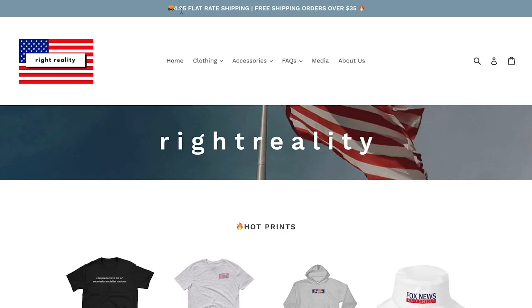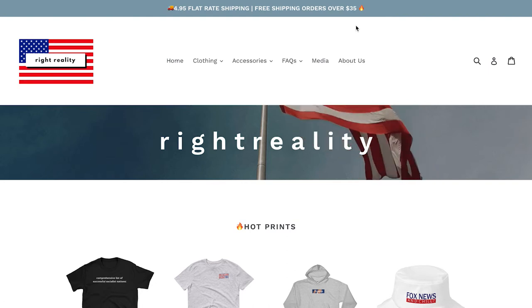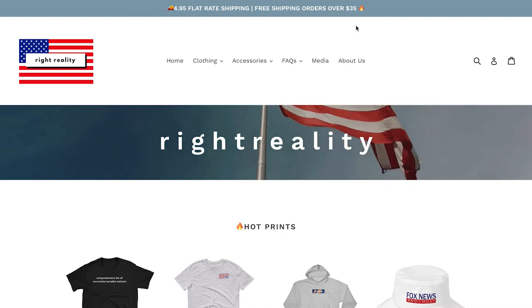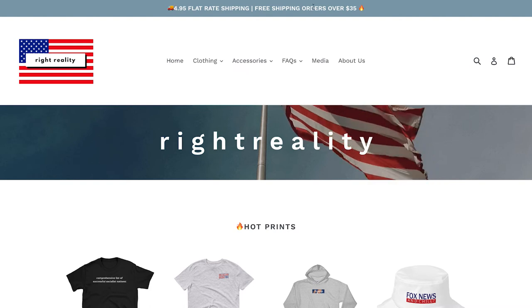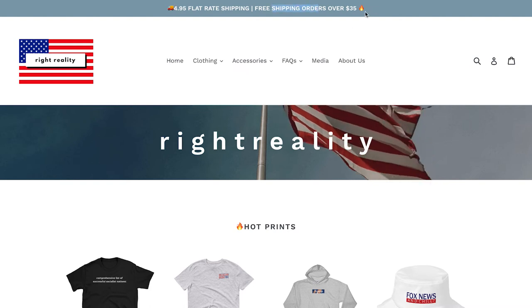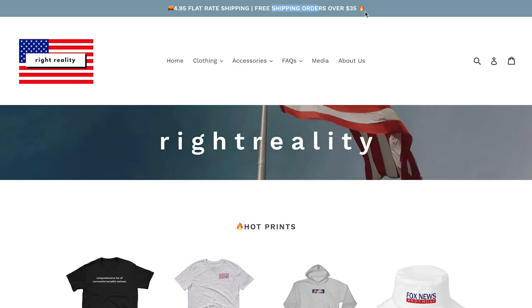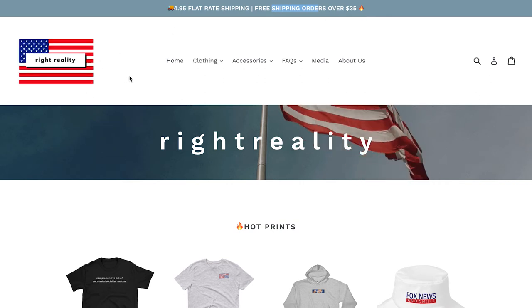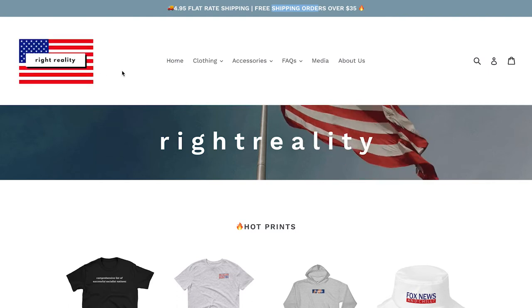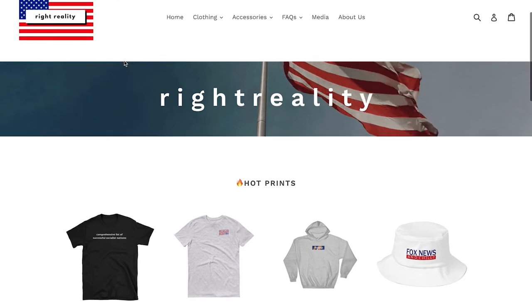First thing I see: $4.95 flat rate shipping, free shipping on orders over $35. This is good. Not sure if you've split tested it yet — for me personally I found that free shipping works best on my website in terms of conversions. However, if you've been selling at $4.95, that's awesome. And free shipping over $35 is cool because it increases your average order value. One thing I would work on is your logo — it looks a little clipart-y. Maybe just get a better logo or pay someone five bucks on Fiverr to do one for you.